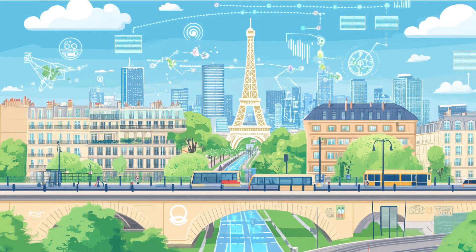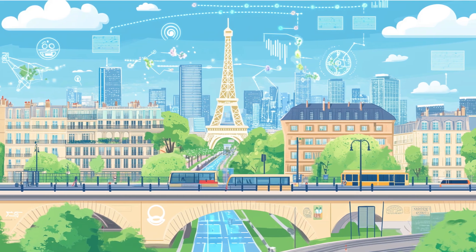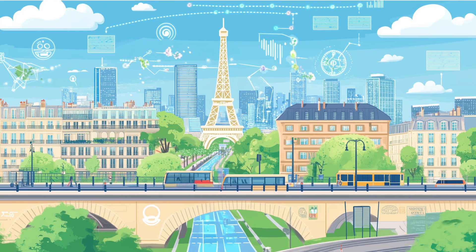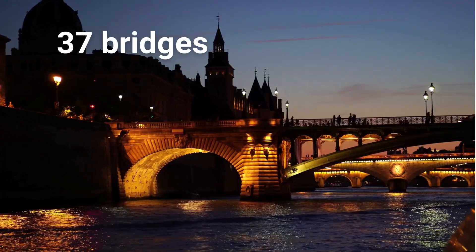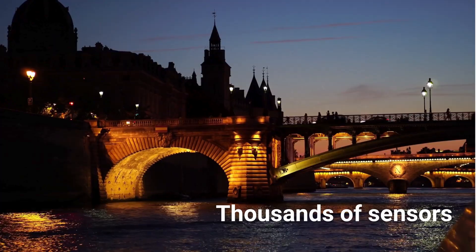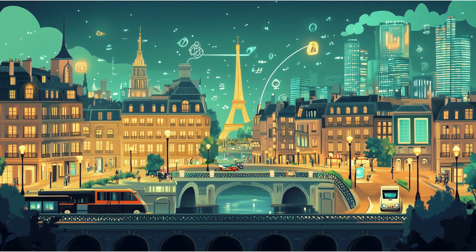Paris is also known as a smart city. It uses data sensors and AI systems to track traffic, manage energy use, and reduce pollution. Over 300 metro stations, 37 bridges, and thousands of sensors help keep the city running smoothly. Cities of the future start with systems that learn from the past.